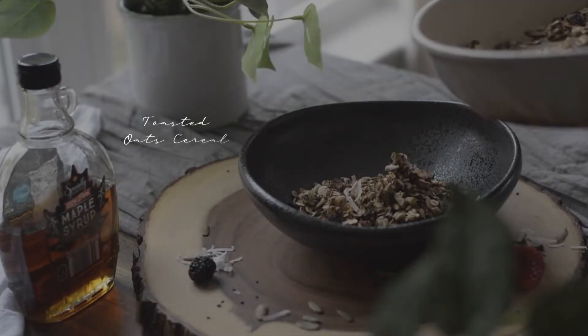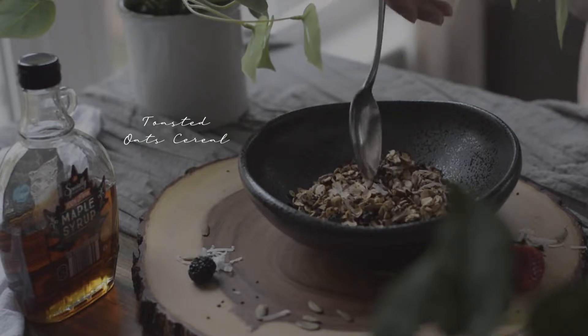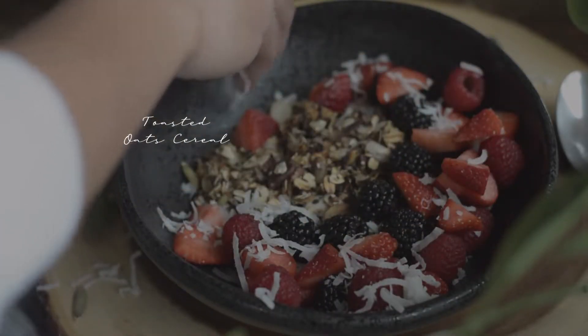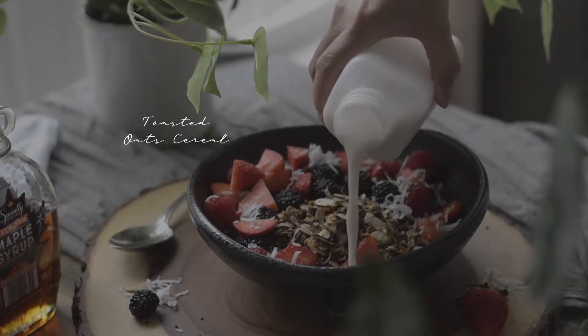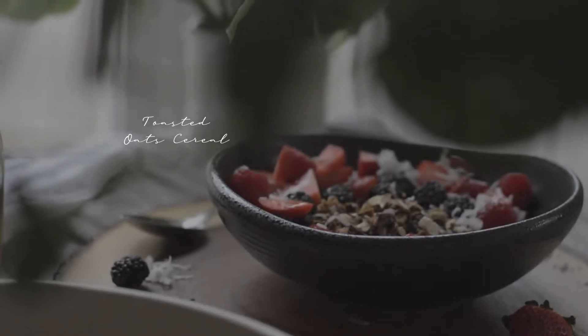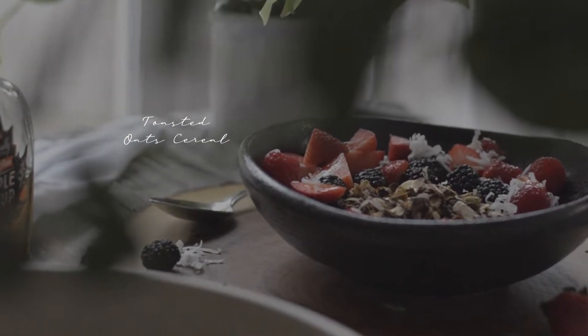We're going to go over breakfast first. For my lifestyle I have to eat breakfast in order to function well throughout the day — eating something healthy that is filling and going to keep me full until lunch is crucial. For today I am making toasted oats cereal, which I have never made before and I'm just wanting to try it out.